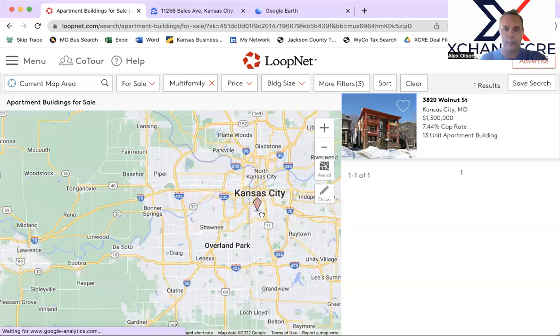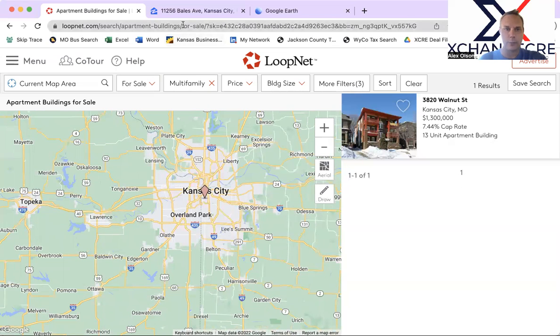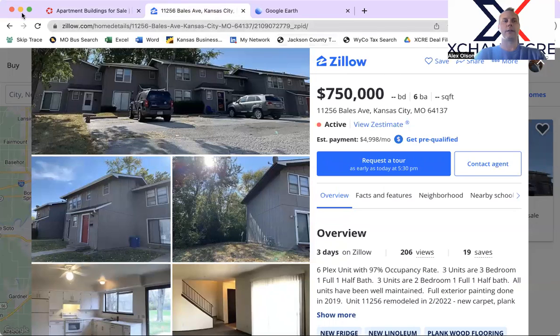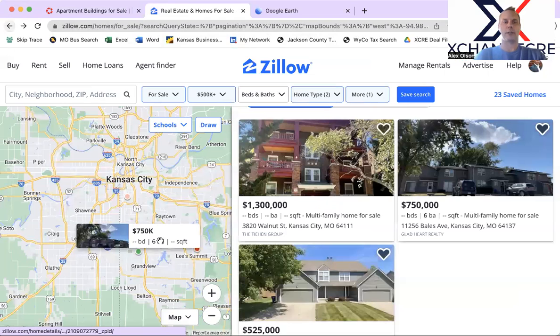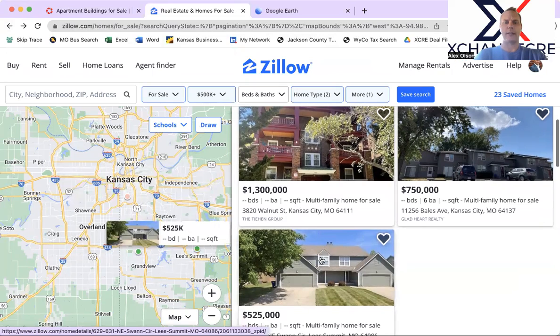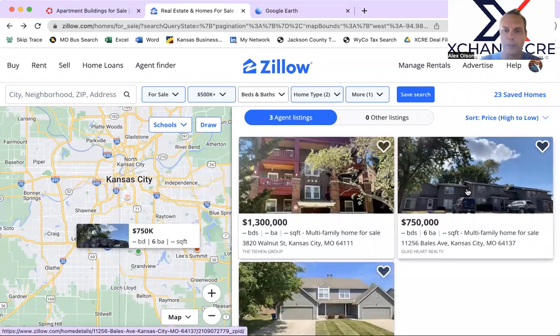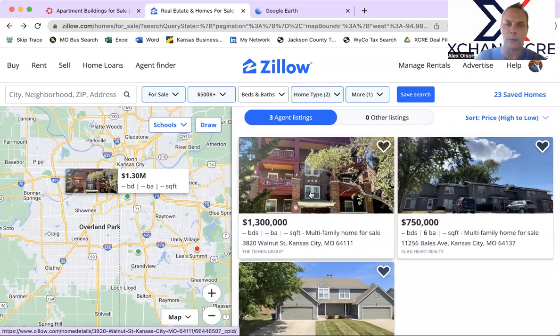There's only one property that came on the market in the last couple of weeks in the Kansas City metro. So let's skip over to Zillow, which the MLS powers. There are two new properties, but I'm going to ignore the one down in Lee's Summit because we've seen that one before — we'll focus on the new one since the 13-unit we just looked at is also here.